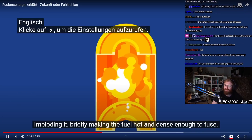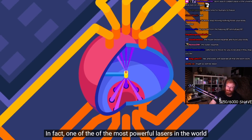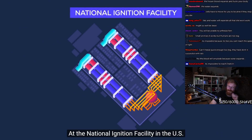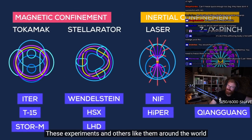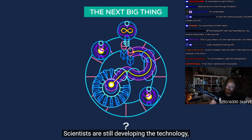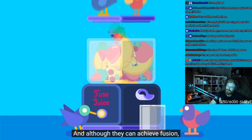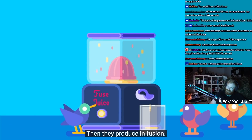Briefly making the fuel hot and dense enough to fuse. In fact, one of the most powerful lasers in the world is used for fusion experiments at the National Ignition Facility in the US. These experiments and others like them around the world are today just experiments — scientists are still developing the technology. And although they can achieve fusion, right now it costs more energy to do the experiment than they produce in fusion.